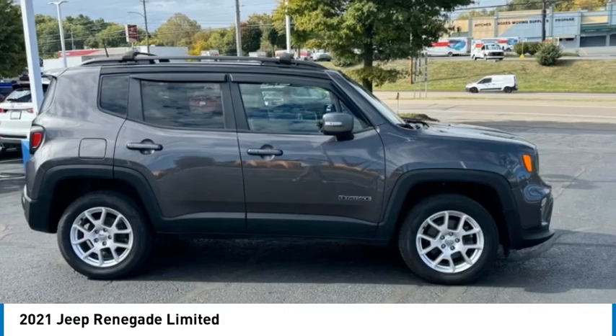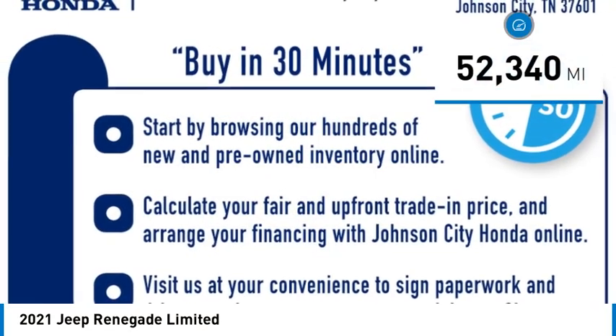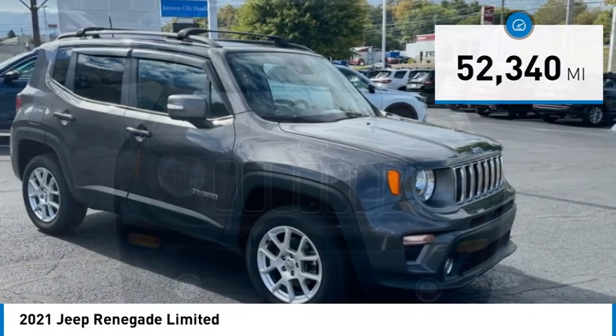It has a capable command center with the tools you need for discovering everything that's out there. This vehicle has less than 55,000 miles. Here are some of this vehicle's great options.